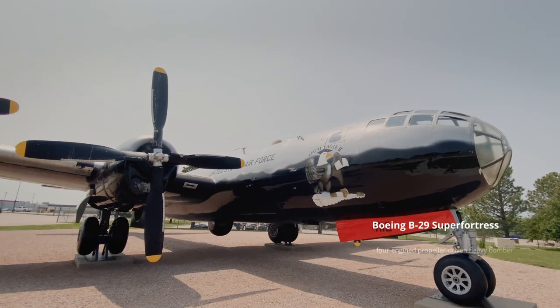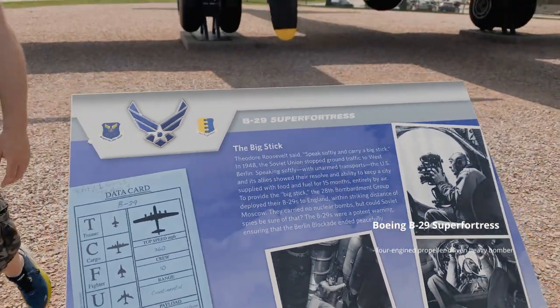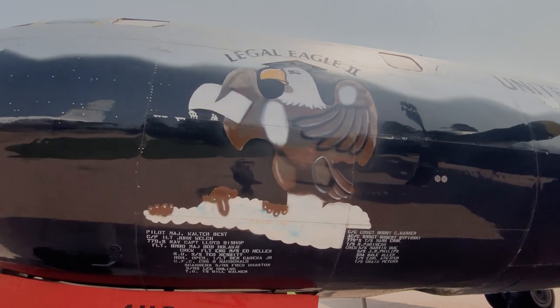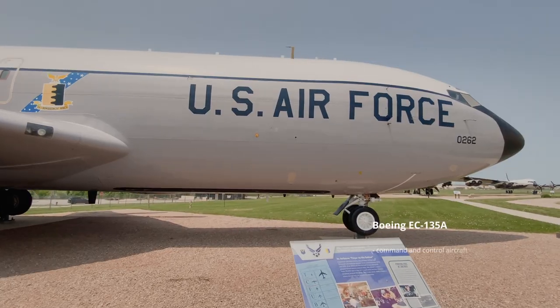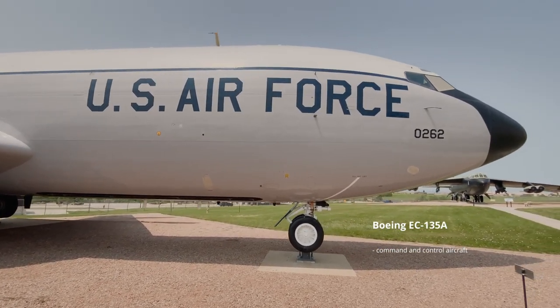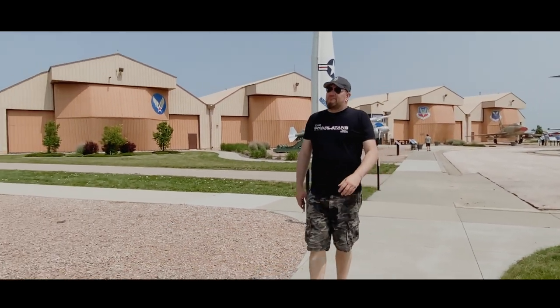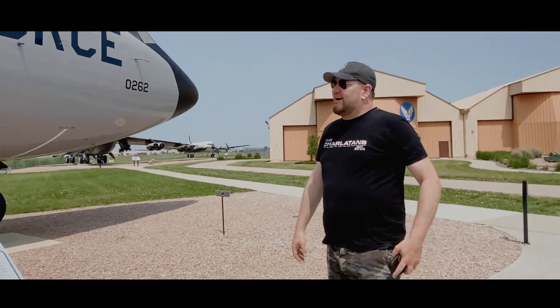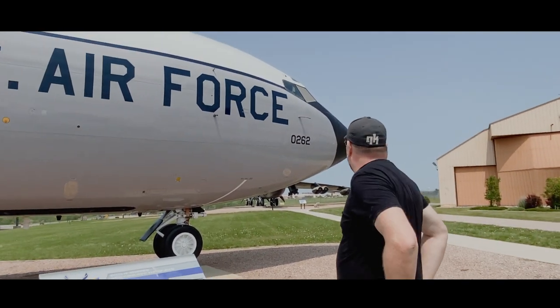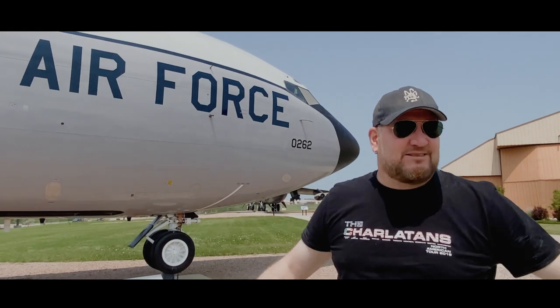My gosh, look at the size of this thing! The B-29 Super Fortress is a propeller-driven heavy bomber used during World War II and the Korean War, and from the Cold War era, the EC-135. I came with my family on a day that was just too hot. And it's spectacular — it's beautiful.